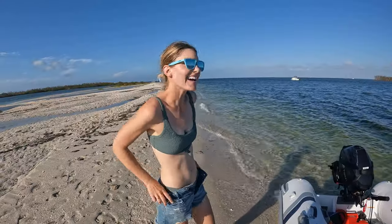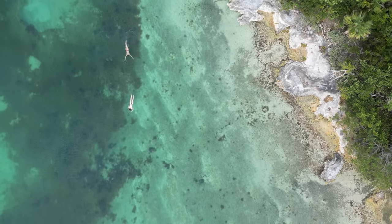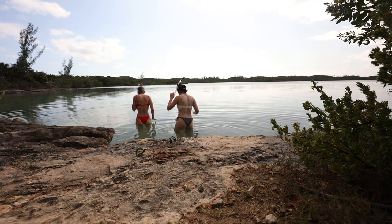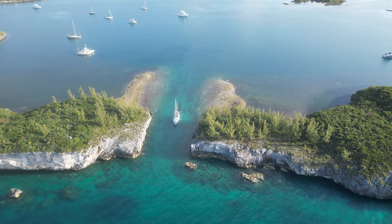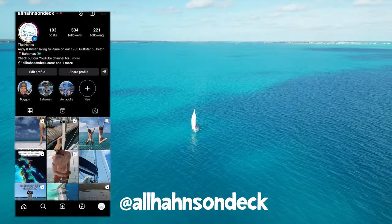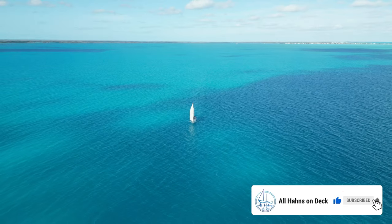I'm Andy, this is Kirsten, and that is our good friend Emily. We've been hanging out on the exotic island of Eleuthera in the Bahamas. There's a lot to see and do here. Last time we checked out an inland seawater lagoon and explored a massive cave. Now we're set to leave Hatchet Bay and continue our adventures a bit further south. Follow us on Instagram for real-time updates and subscribe here on YouTube to join us on the adventure.